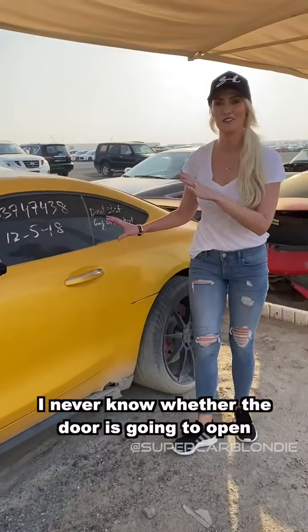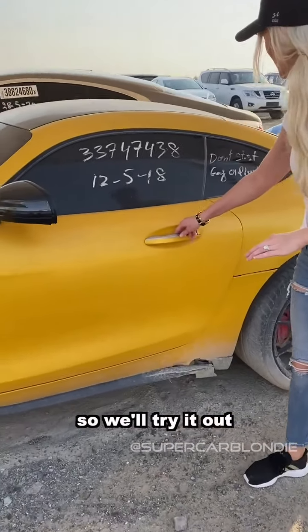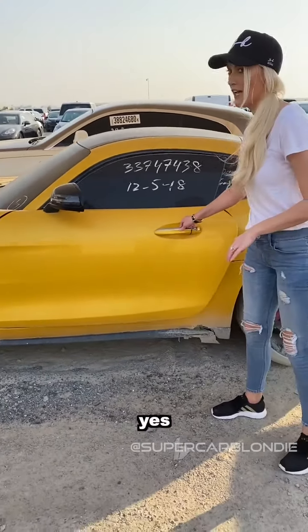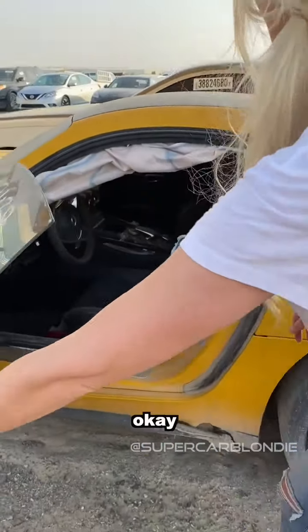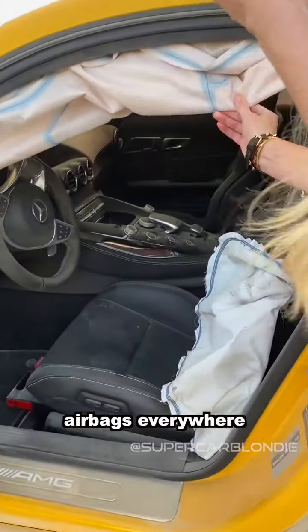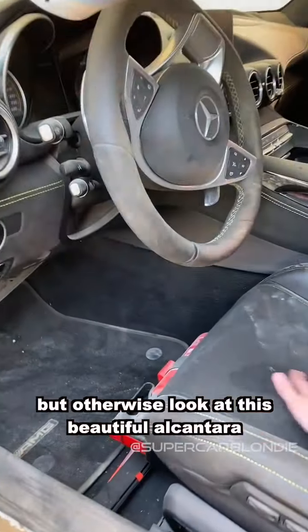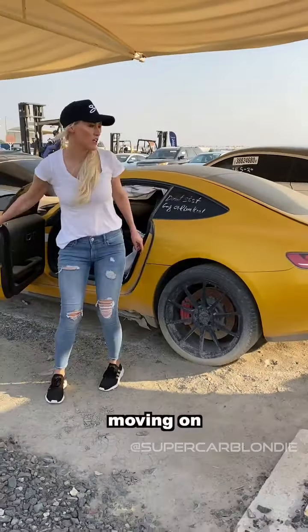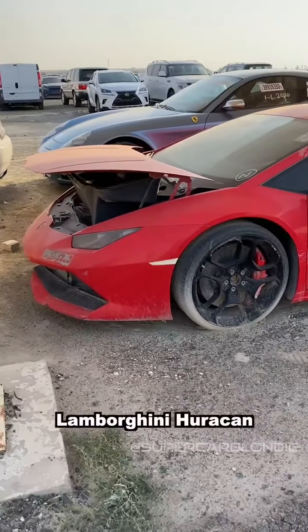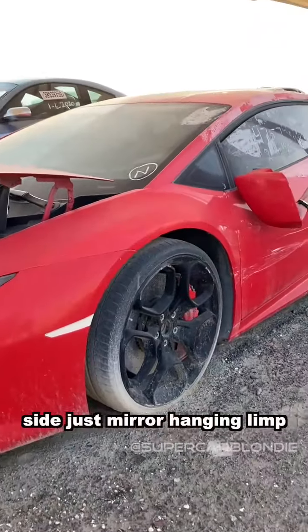I never know whether the door's going to open, so we'll try it out. Airbags everywhere - but otherwise look at this beautiful alcantara. That's the GTS. Moving on - a Lamborghini with a side mirror just hanging limp.